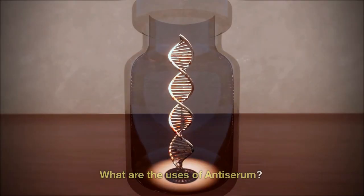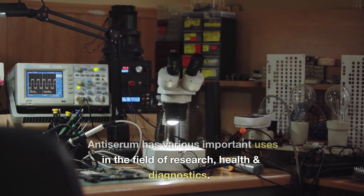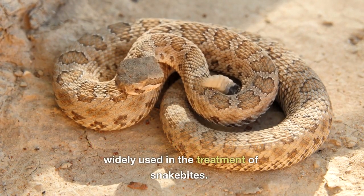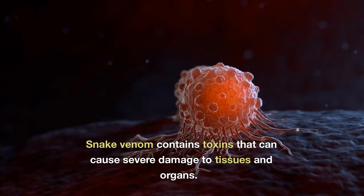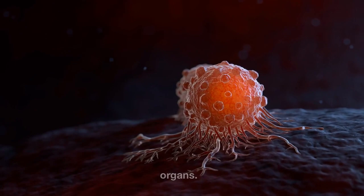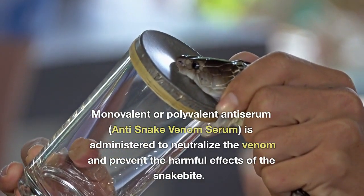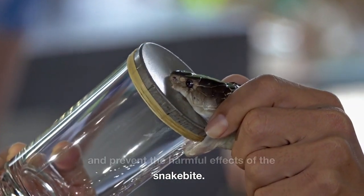What are the uses of antiserum? Antiserum has various important uses in the field of research, health, and diagnostics. Treatment of snake bites: antiserum is widely used in the treatment of snake bites. Snake venom contains toxins that can cause severe damage to tissues and organs. Monovalent or polyvalent anti-snake venom serum is administered to neutralize the venom and prevent the harmful effects of the snake bite.